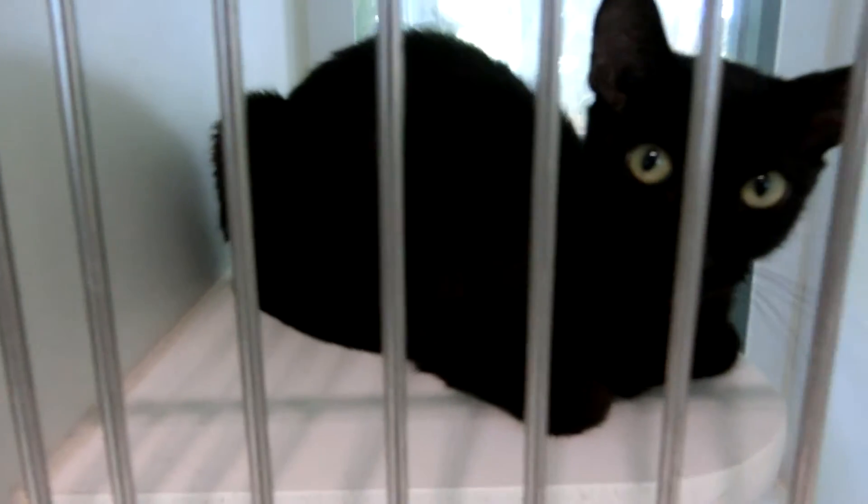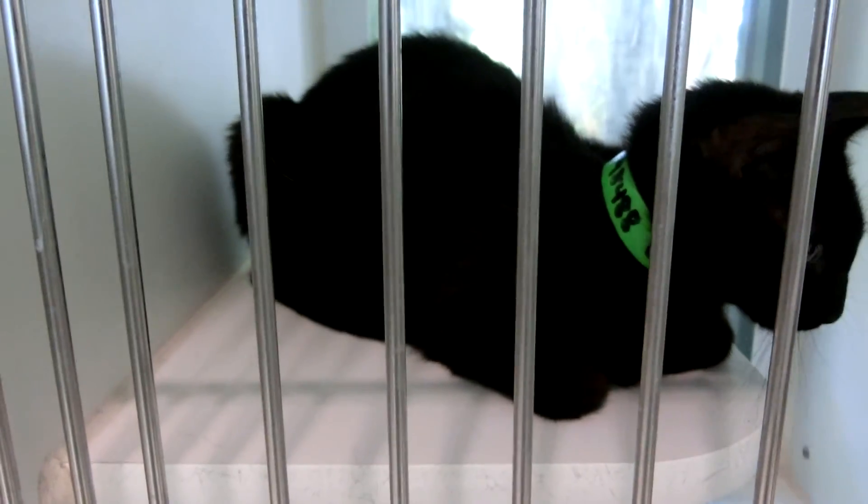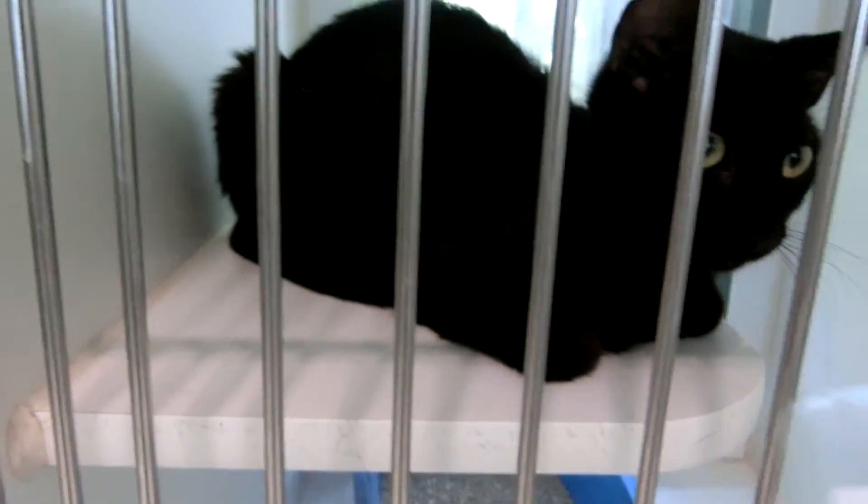This is Kokeoke, a female at a year old. She came in 7-1. We have a few black cats, I see. Here is Sunset, a female at 10 months old, came in 7-1.